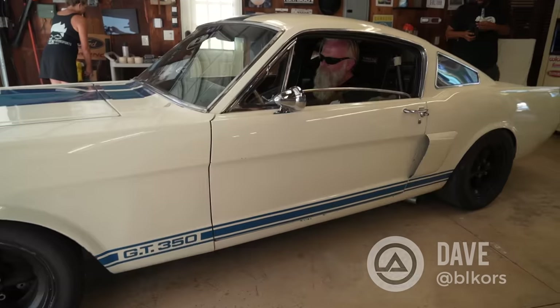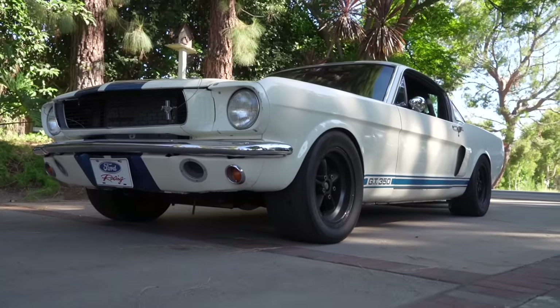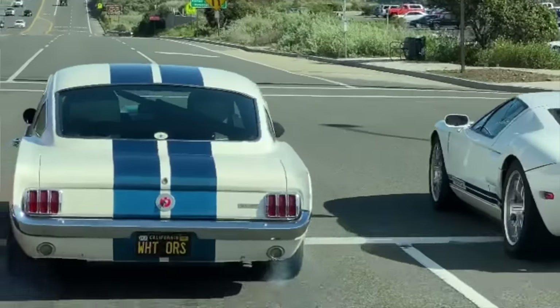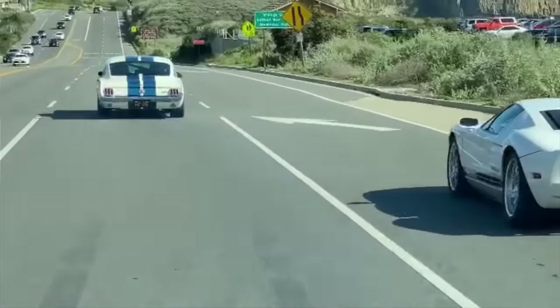Hey guys, what's up? It's Sean, Autotopia LA. Today I'm here with my friend Dave and a car that we've been looking forward to shooting for a while. This is his '66 GT350 - it is definitely far from stock from all the videos I've seen of you ripping around in it.